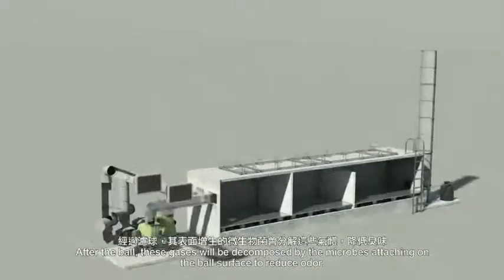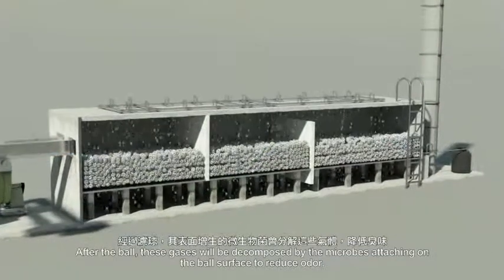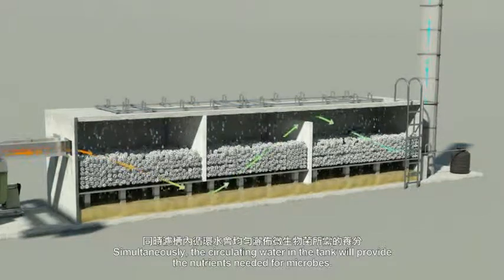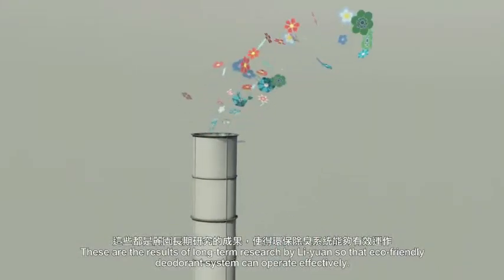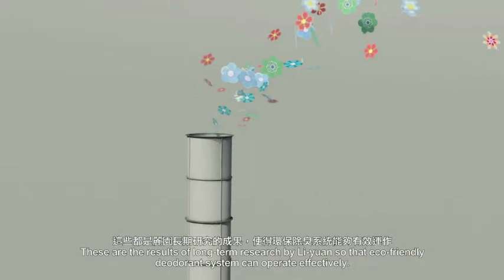After entering the tank, these gases are decomposed by microbes attaching on the ball surface to reduce odor. Simultaneously, the circulating water in the tank provides the nutrients needed for microbes. These are the results of long-term research by Lin Yuan, enabling the eco-friendly deodorant system to operate effectively.